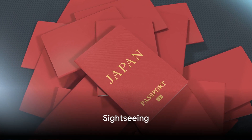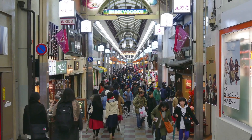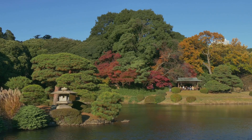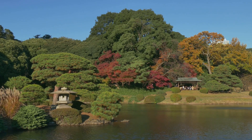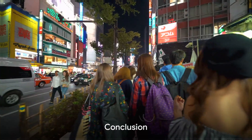For sightseeing, look for city tourist passes. These offer unlimited travel on public transport and discounted entry to attractions. Many cities also have free or inexpensive sites — beautiful parks, tranquil temples, bustling markets. Do some research and plan your itinerary.